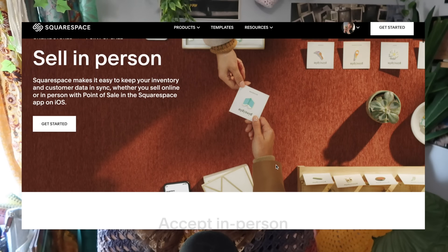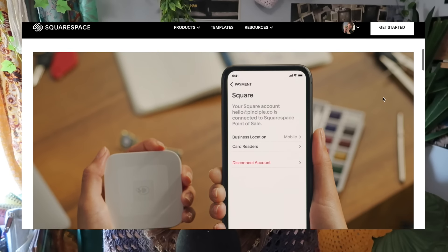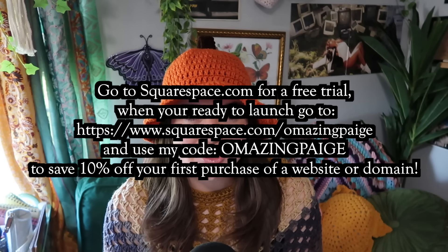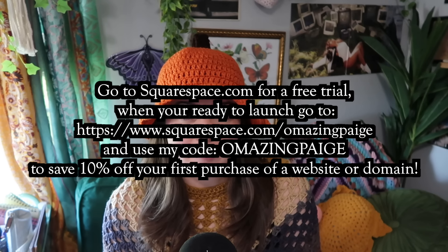Squarespace also has a point of sale feature, which means if you're doing physical in-person markets, anything you sell in-person at that market matches what you have on your shop. So you don't have to worry about double selling or getting your inventory mixed up when you do live events. You just connect your Square Reader to the Squarespace app and it'll keep your orders, inventory, and customer data in sync with your online store. Check out squarespace.com for a free trial, and when you're ready to launch, go to squarespace.com/amazingpage and use my code amazing page to save 10% off your first purchase of a website or domain.